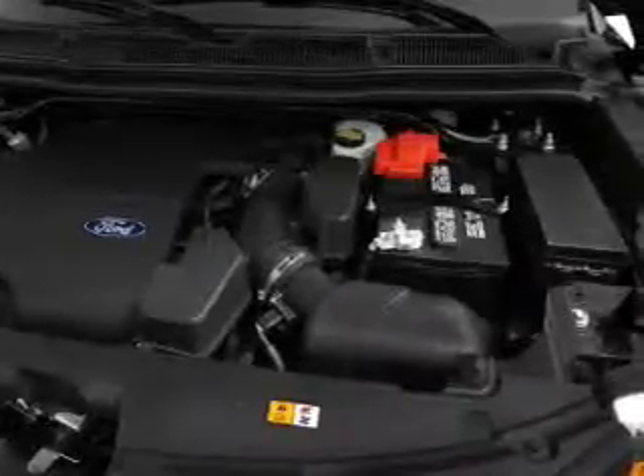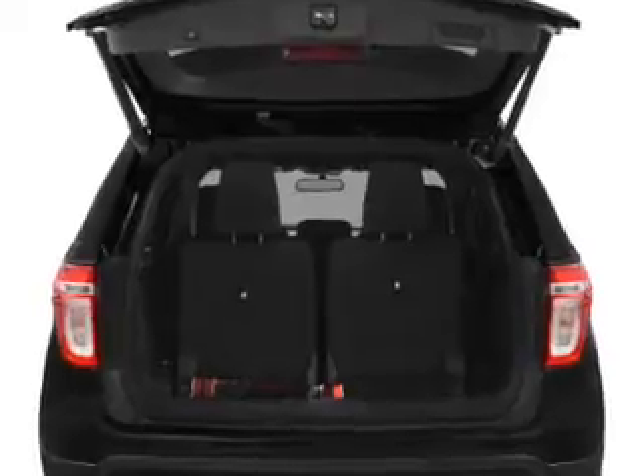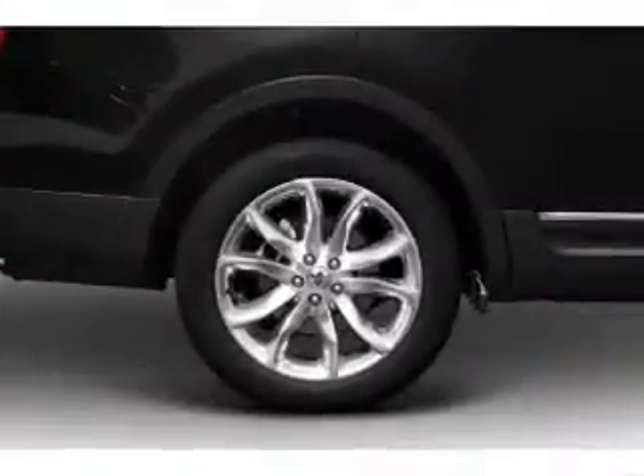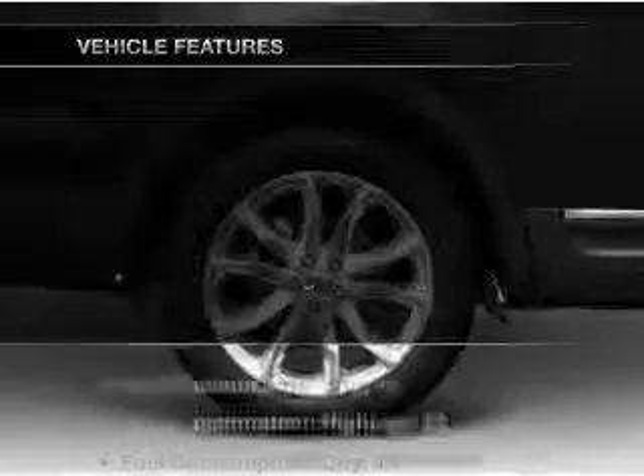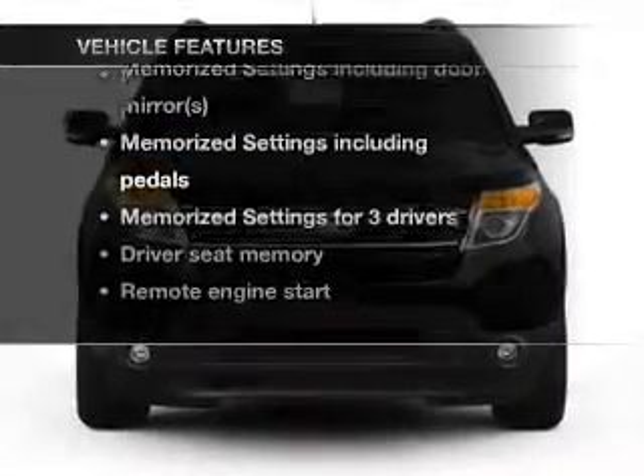A premium sound system is just one of the benefits of owning this vehicle. The anti-lock braking system will keep you safe on the road, and memory settings make for a more comfortable ride. And with these notable features, you won't want to miss out on the opportunity to own this amazing ride.